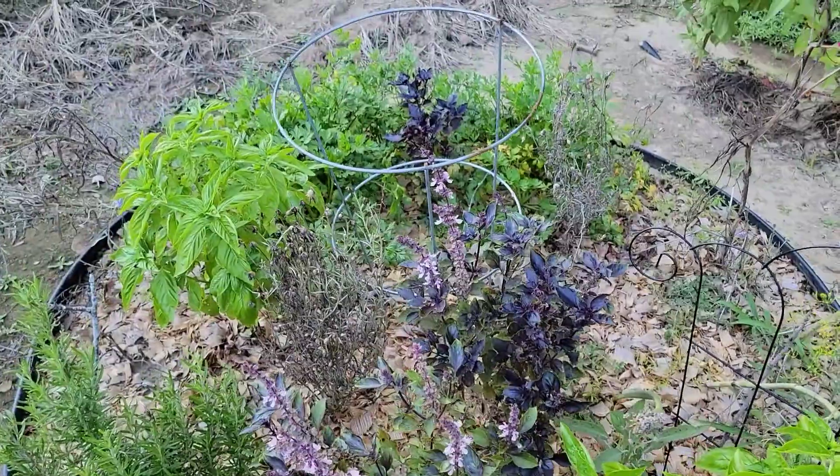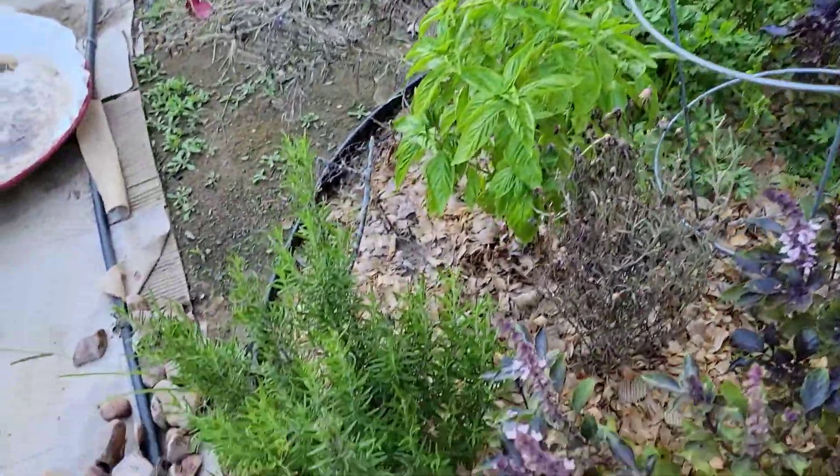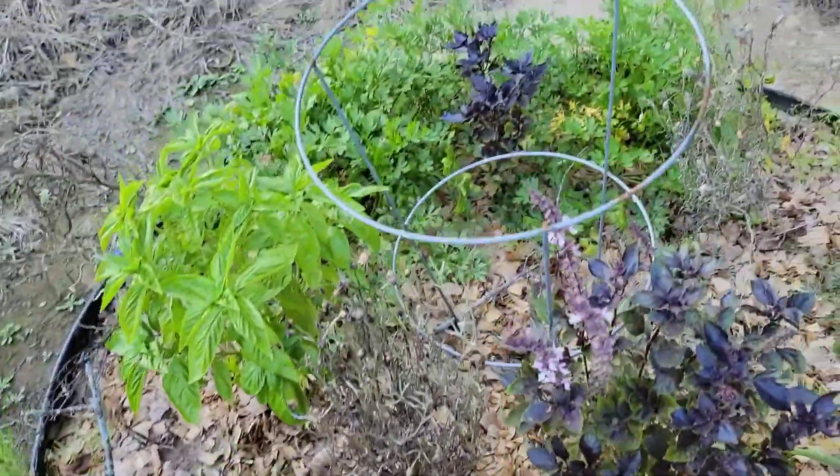And look at this — a white cucumber! The herb bed is doing great: opal basil, Italian basil, rosemary, and cilantro.